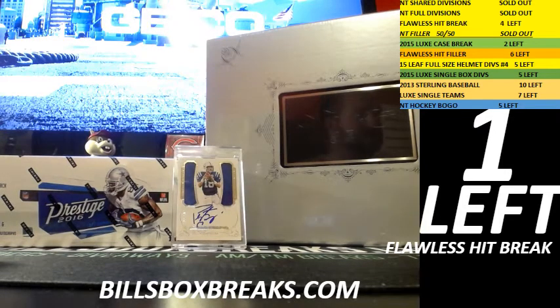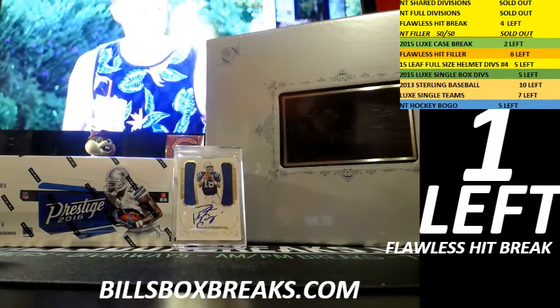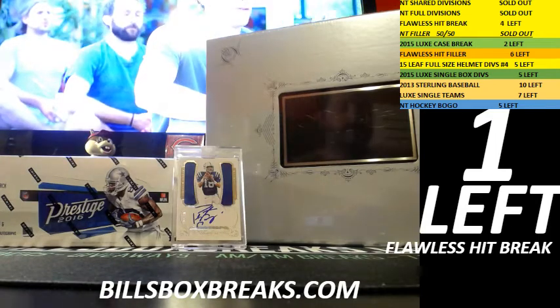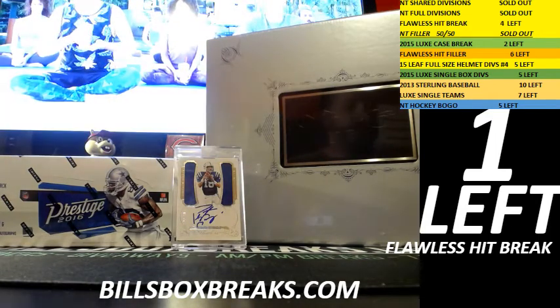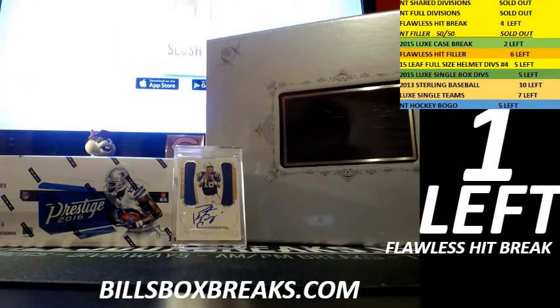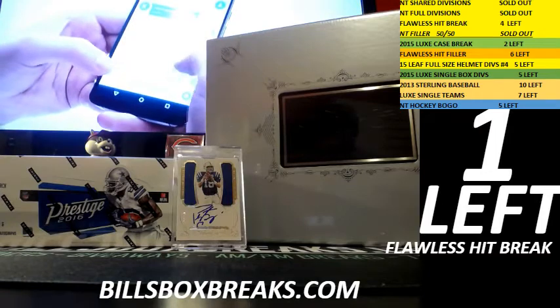Alright guys, got two more boxes of Lux on eBay right now, so check those out. The flawless hit break will be going on next. If you missed any of that, it's going on YouTube right now.